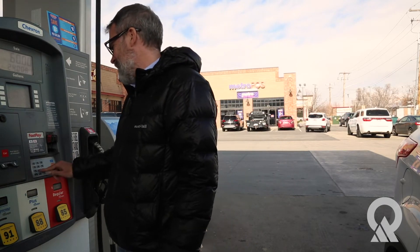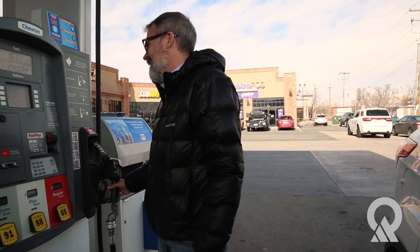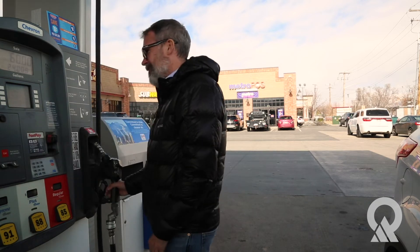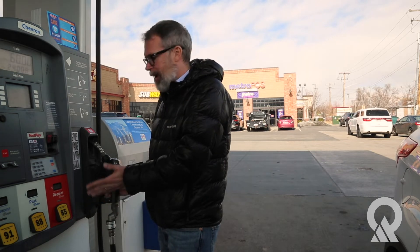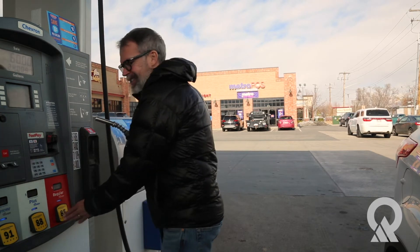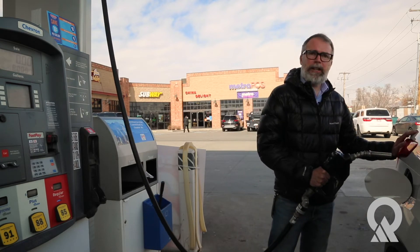Now we're going to go and fuel up with some Tier 3 fuel. It's pretty easy — it's just like you've always done it. It doesn't matter what octane level you choose; we're just going to choose the cheap stuff and fill it up like you always would.